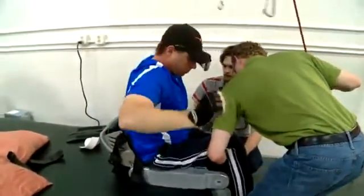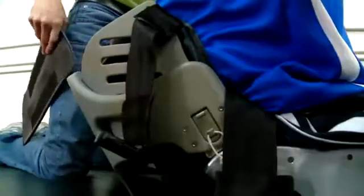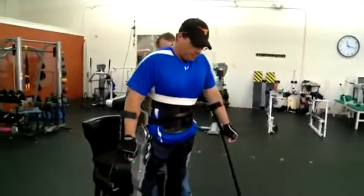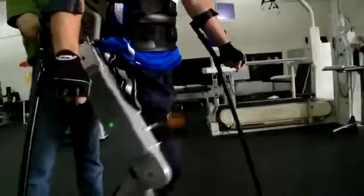Now Brian is working with Vanderbilt researchers led by Michael Goldfarb on a new robotic device called an exoskeleton. It attaches above Brian's hips and to his legs. Electric motors at both hip joints and both knee joints are powered by small lithium batteries and controlled by microcomputers.